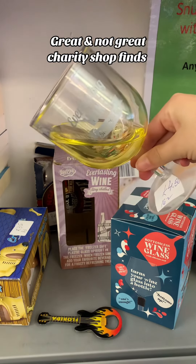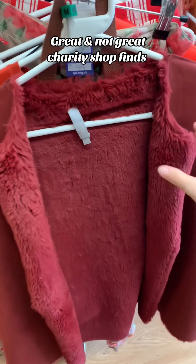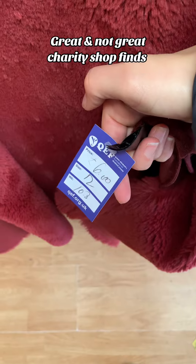I actually think this was quite expensive — £4.50 for this novelty wine glass. But then £6 for these brand new shoes, that wasn't too bad. This furry faux suede jacket was only £6 too.